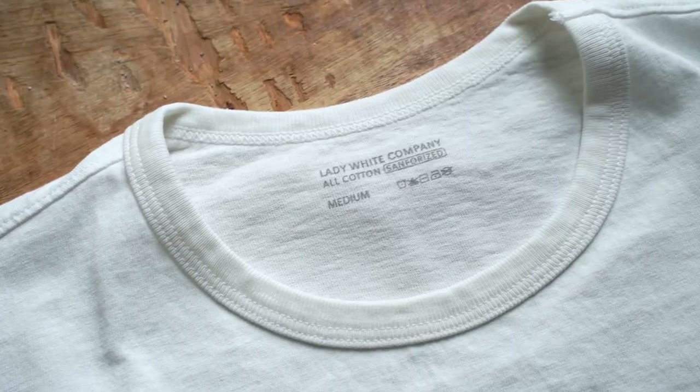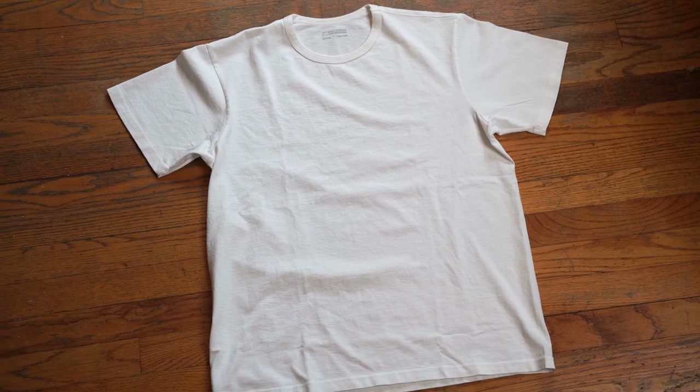These t-shirts almost had a little bit of a broken-in feel already. And then I noticed that these t-shirts were actually sanforized — which, if you've been on this channel before, we use that term a lot in the denim-head community because it refers to the pre-shrinking, the initial washing at the factory, and any cinching or finishing details done to the fabric before delivering the garment to the consumer. So Lady White Co. actually pre-shrunk and sanforized their garment to make sure that the size you get is going to stay that size.